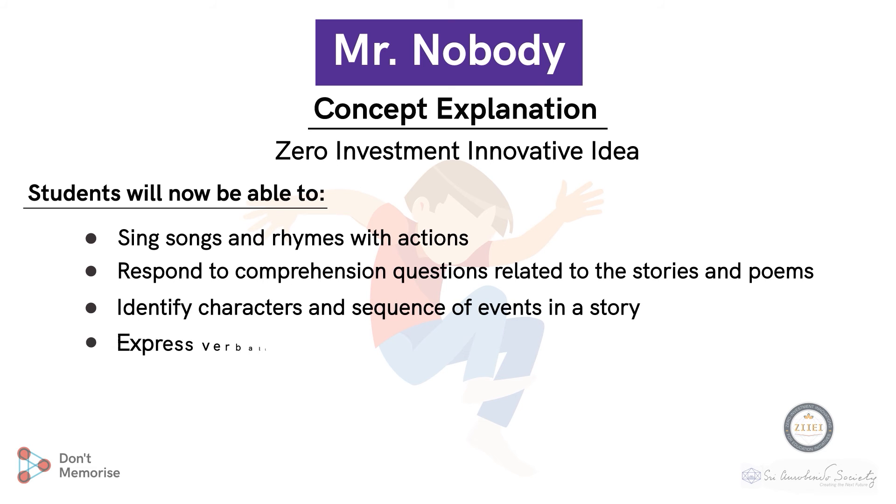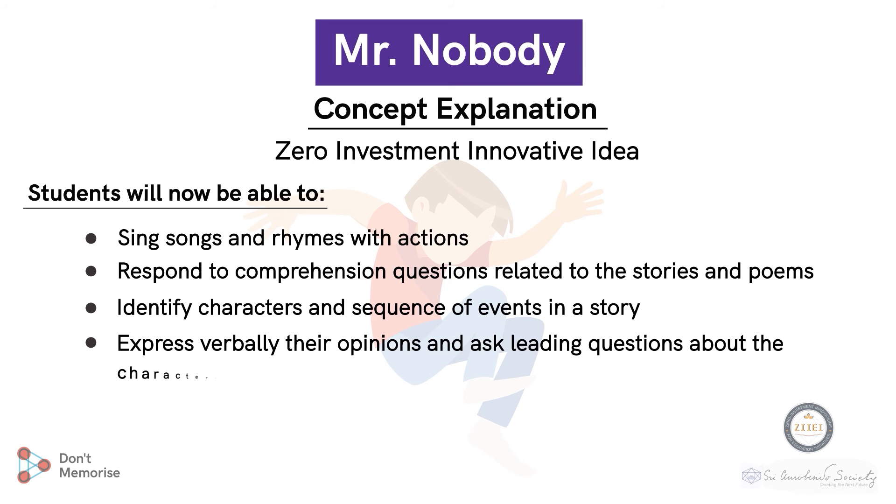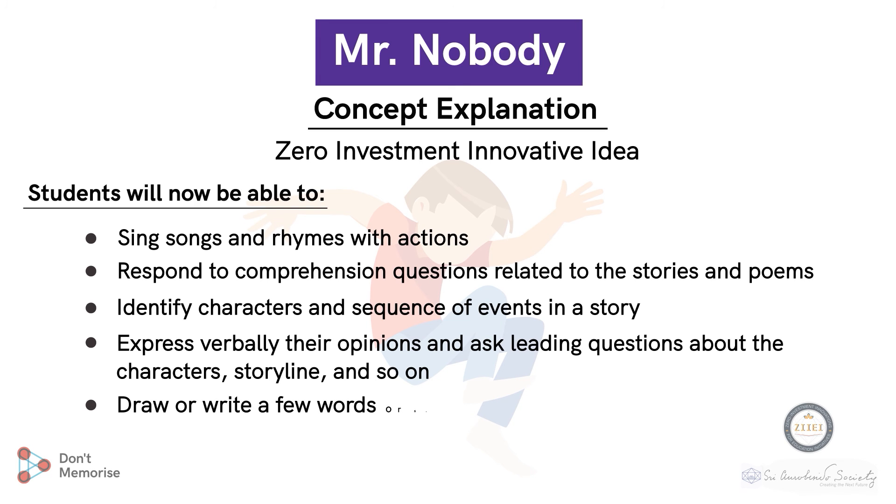Students will also be able to express verbally their opinions and ask leading questions about the characters, storyline, and so on, and draw or write a few words or short sentences in response to the poems and stories. With this, we come to the end of our poem.